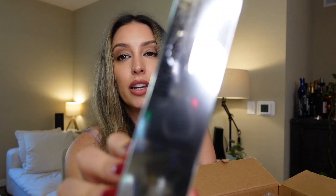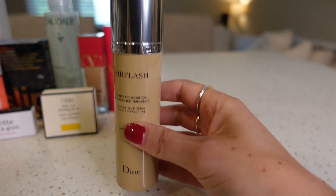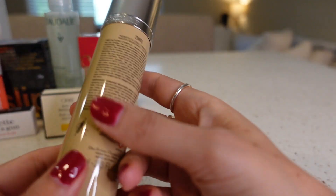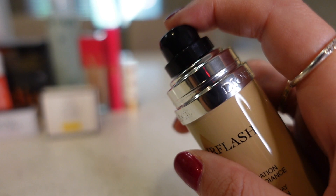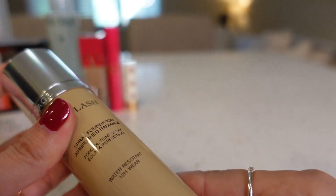The next thing I got is the Dior Backstage Air Flash Foundation. It's so shiny. I got it in shade 2WO. Since I ordered it online, I had no idea what my skin tone is — it's so hard to do it online. I had to guess based off the little color chart they have on there. It's kind of a beigey neutral tone, a little warm, which is good. I'm so excited to try this — I've seen it for several years now and always wanted to test it out.